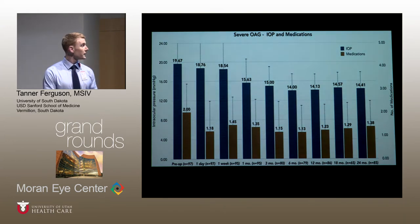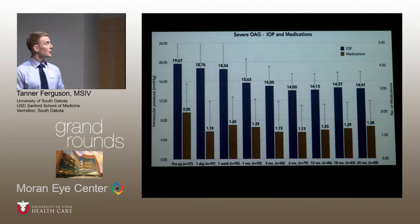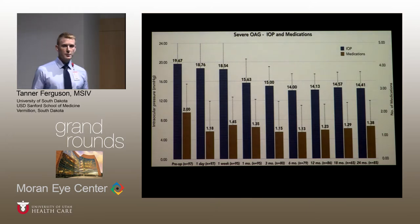This graph again shows mean IOP and number of medications at each time point. At baseline, patients were on 2 medications and the mean IOP was 19.67 mmHg. At 12 months, IOP was reduced to 14.13 mmHg and medications were reduced to 1.23 — approximately a 40% reduction. This reduction was sustained out to two years after surgery.